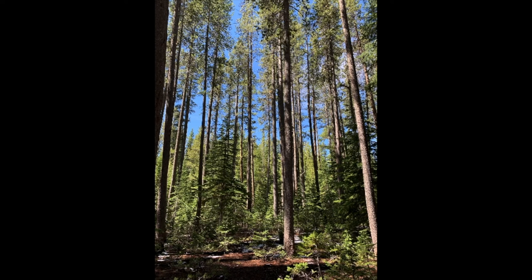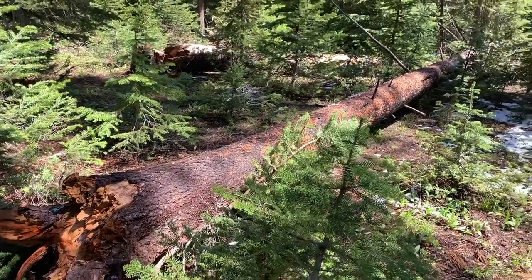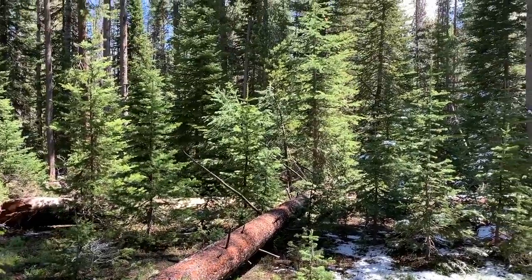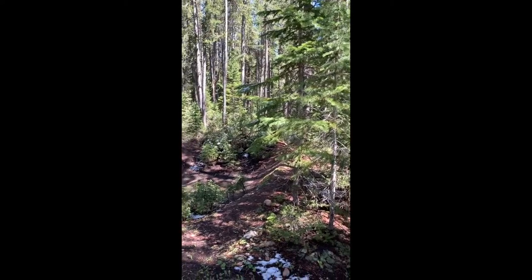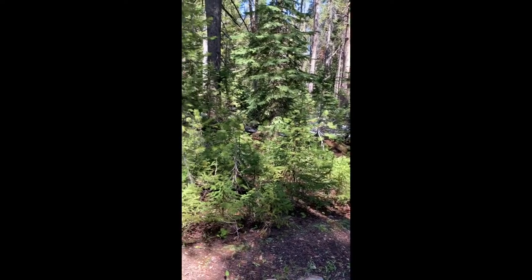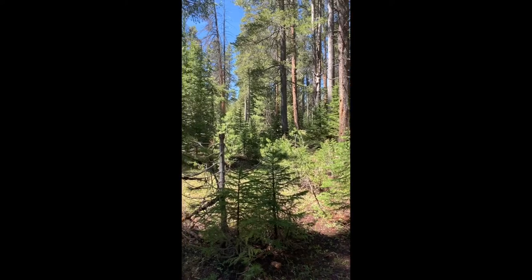Even-aged stands of lodgepole pine of this age are increasingly susceptible to windthrow, which in the absence of stand-replacing disturbances will help shift these stands toward the spruce-fir forest type. As you can see, across the old road here in the stand, there is no shortage of advance regeneration — mostly subalpine fir, but also some Engelmann spruce — just waiting to make its way to the canopy.